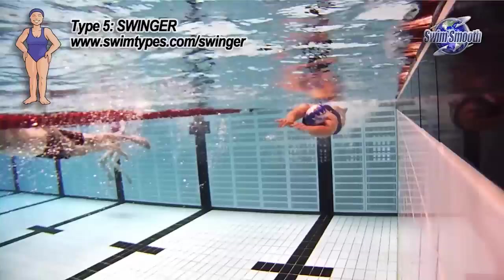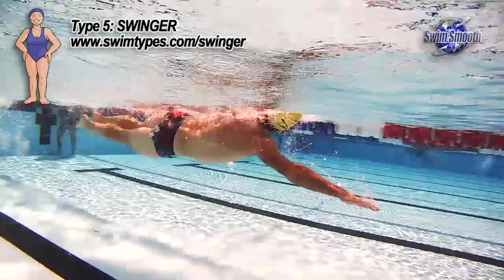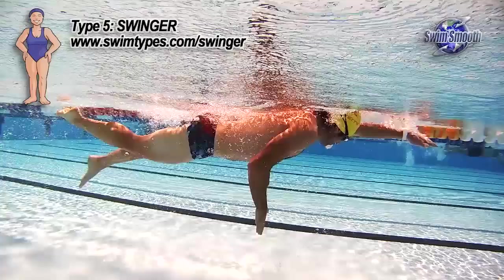The interesting thing about the swinger is that whilst over the top of the water the stroke style can appear to be a little bit unorthodox and not particularly smooth, the world's best open water swimmers and triathletes who are predominantly swingers, when viewed from underneath the water, are incredibly efficient indeed.